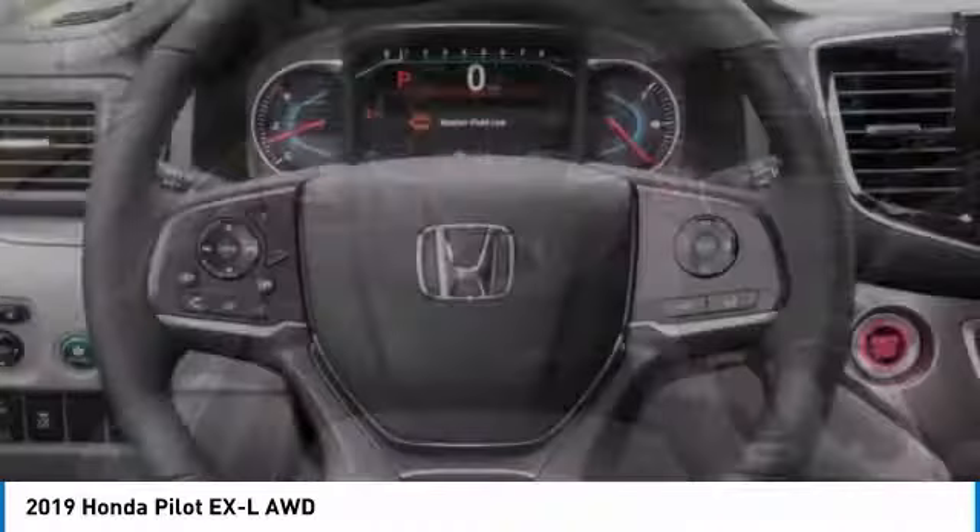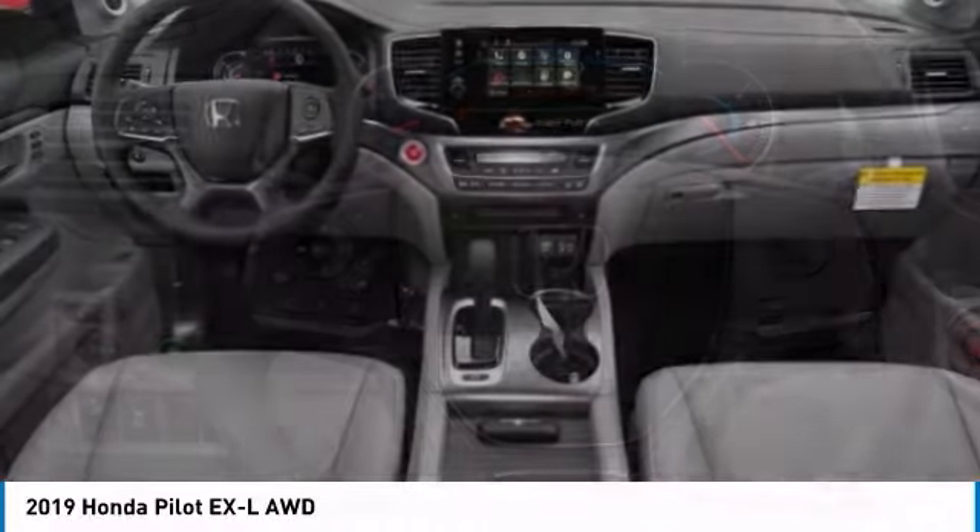Leather-wrapped steering wheel, Bluetooth, power steering, adjustable steering wheel.